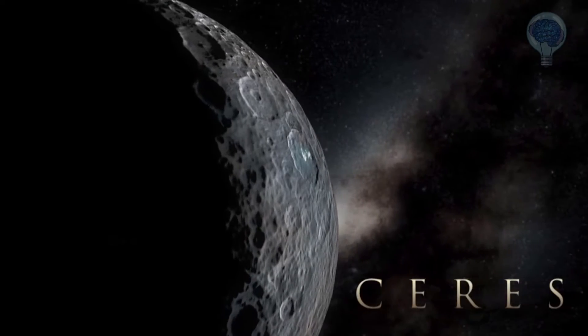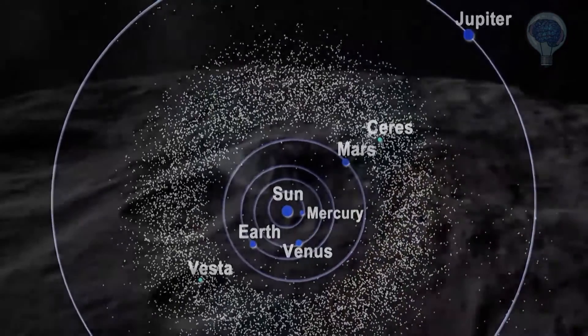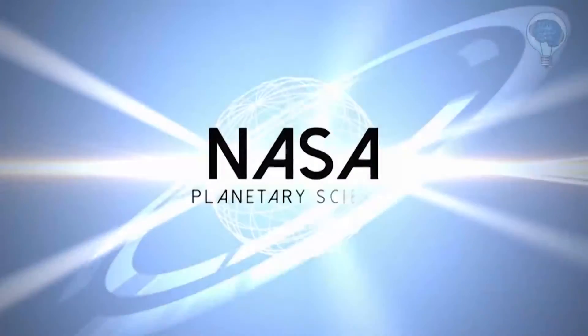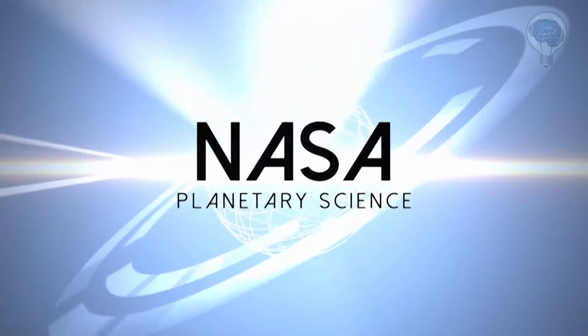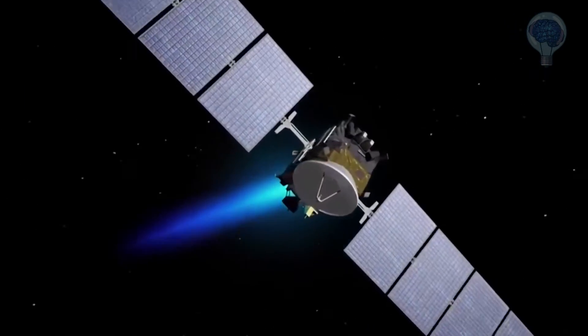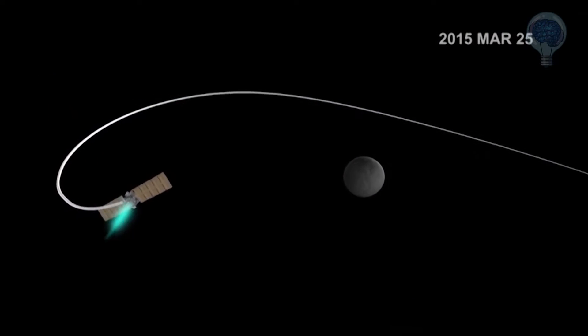It turns out that Ceres, the first and largest asteroid discovered in the main asteroid belt, surprisingly has been geologically active within the past billion years. NASA's Dawn spacecraft arrived at dwarf planet Ceres in March 2015. We were expecting an inert working body — we expected Ceres to be a cold rock.